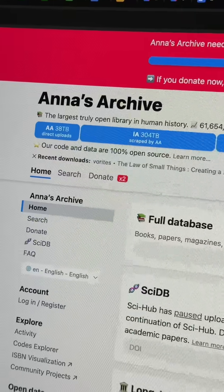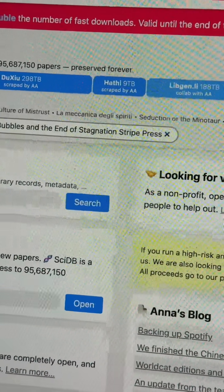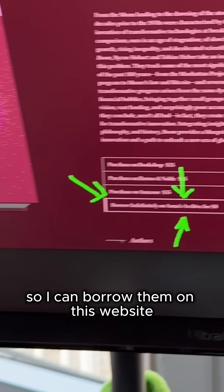I'm going to definitely borrow them. I'm going to write a browser extension so I can borrow them on this website.